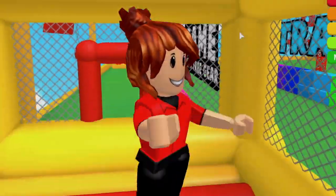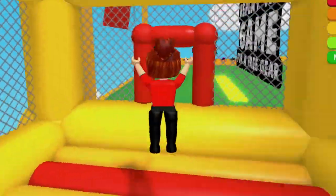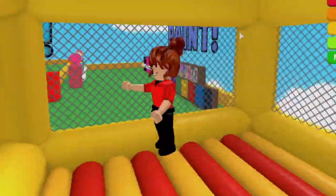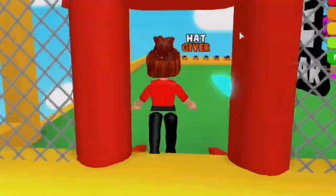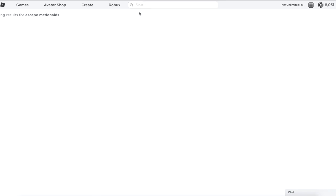Woo-hoo! I'm in a bounce house in my McDonald's uniform! Hi guys, this is Nat from the Nat and Essie YouTube channel. If you are new here, please subscribe.